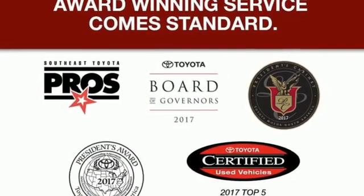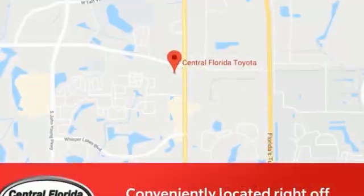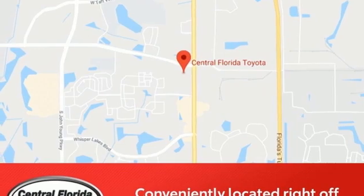Voice activation, rear lip spoiler, USB port, and an in-line four-cylinder engine.